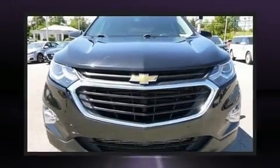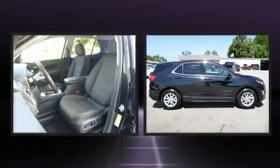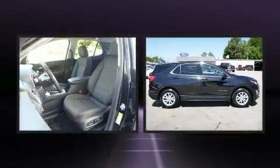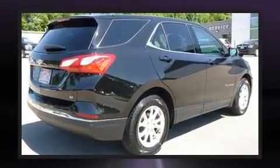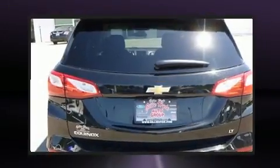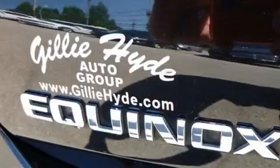You can expect a lot from the 2019 Chevrolet Equinox. It features an automatic transmission, front-wheel drive, and an efficient four-cylinder engine. Turbocharger technology provides forced air induction, enhancing performance while preserving fuel economy.